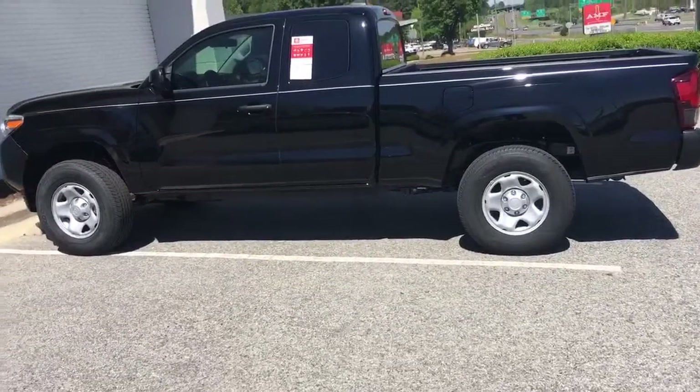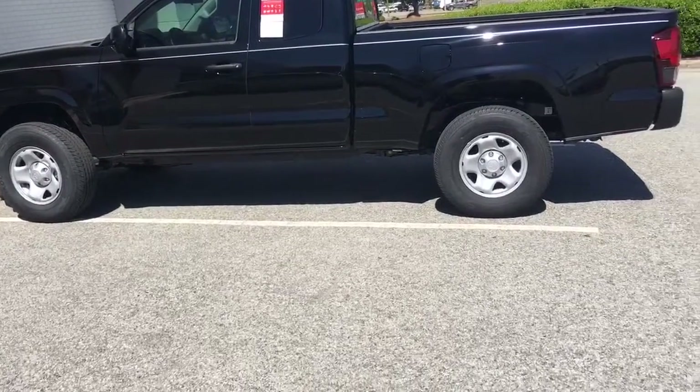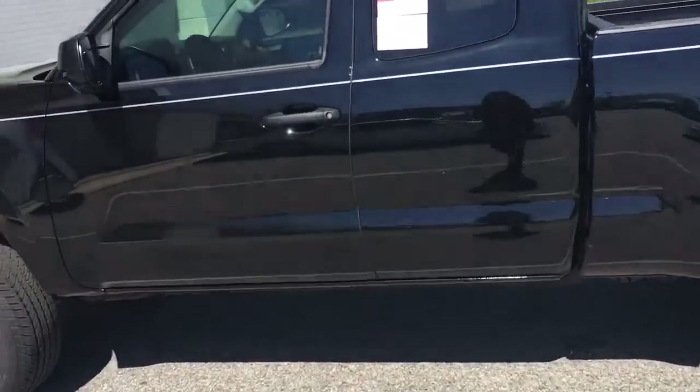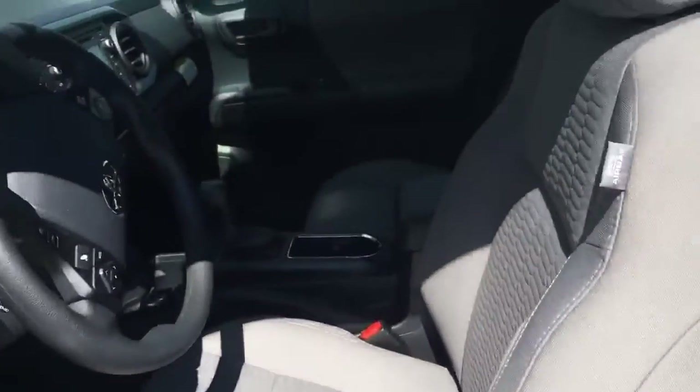Hey, this is Christian over at Mark Jacobson Toyota. I just want to hop on here and show you the 2019 Toyota Tacoma. This is the access cab, so you have a lot of nice features. One thing I really like about the Tacoma is the fact that you're able to choose between having jump seats or no seats at all. This one in particular has no seats in the back.